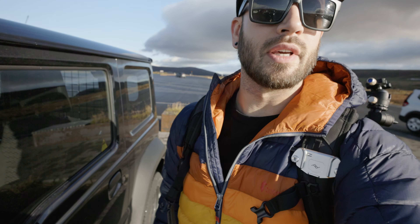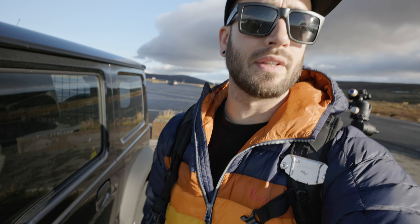We have made it to the falls. It is busy, as to be expected — this is a very popular place to stop off. But figured when in Iceland, why not? We got to stop off and check out this huge beautiful falls, and that is exactly what we're going to do.